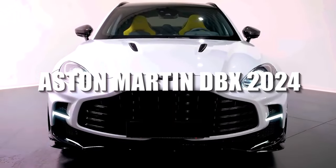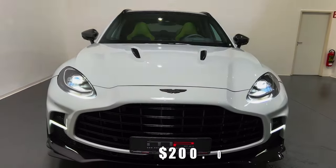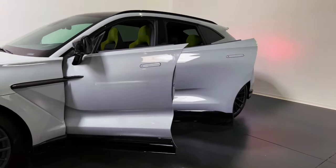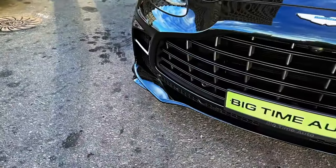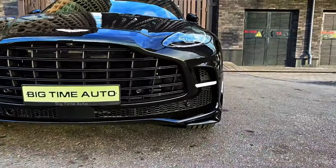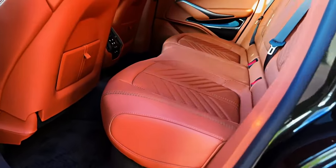Aston Martin DBX 2024, starting at $200,086. For those who desire to own an Aston Martin and have the financial means to acquire a six-figure SUV, the 2024 DBX offers a compelling solution. Although its larger size and increased weight result in a less exhilarating driving experience compared to the renowned British sports cars from the same brand, the DBX provides unique advantages including a comfortable rear seating area and towing capabilities.